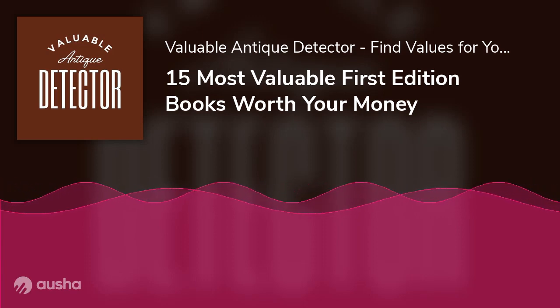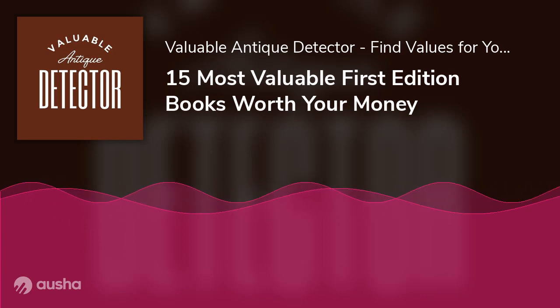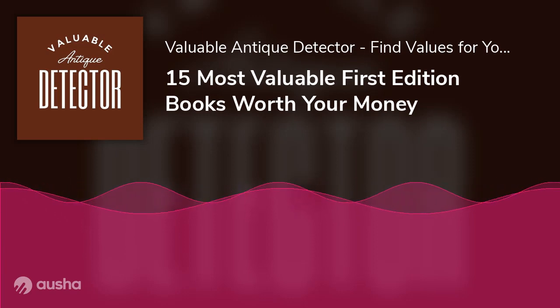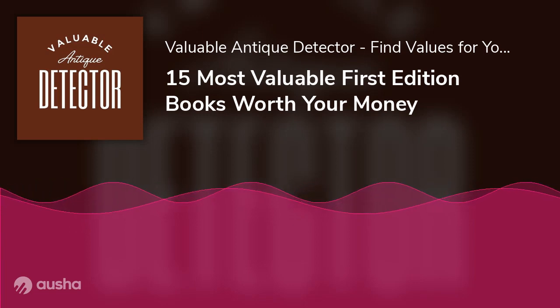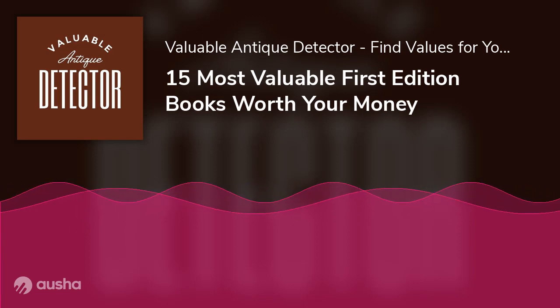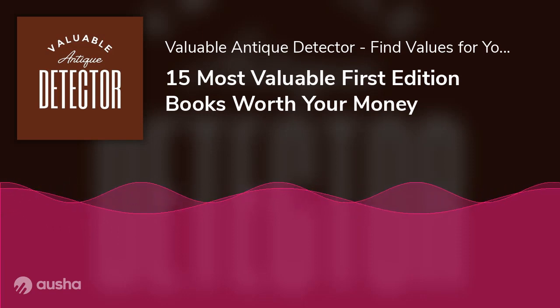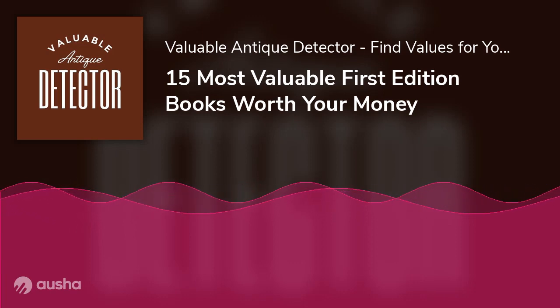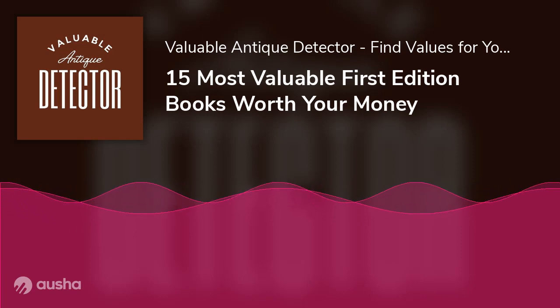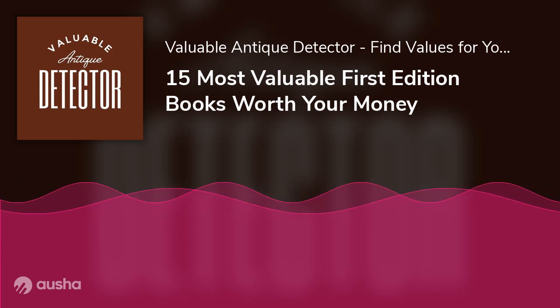J.K. Rowling is well known among book collectors for her Harry Potter books. First editions from the Harry Potter series go for very high prices — a first edition of the first book in the series, Harry Potter and the Philosopher's Stone, sold to a collector for $162,500 in 2018 and another for $150,000 the following year.